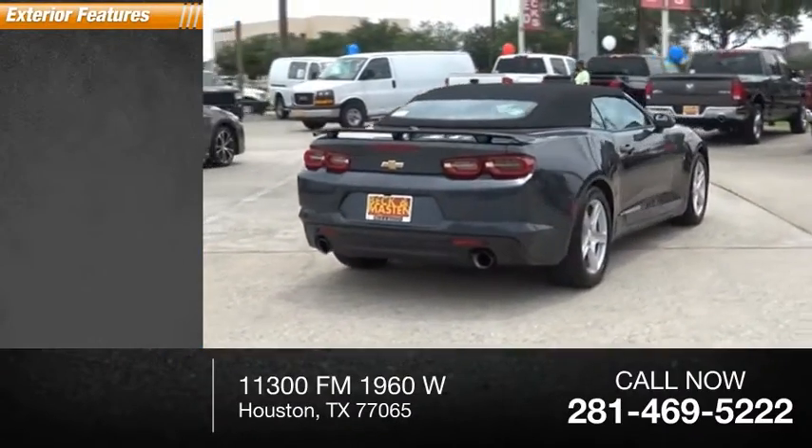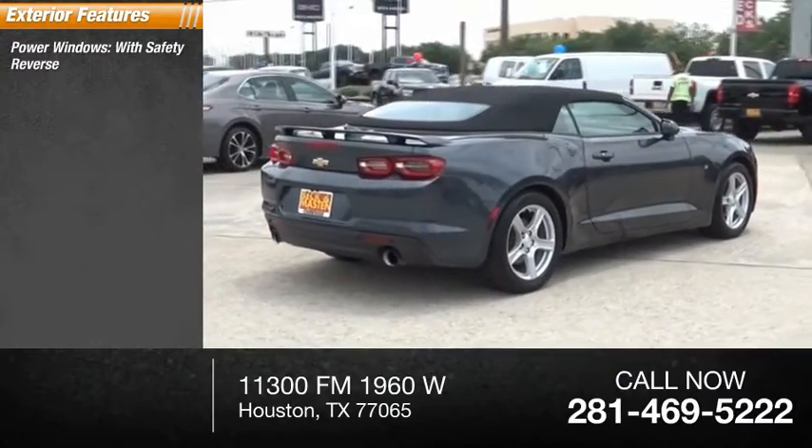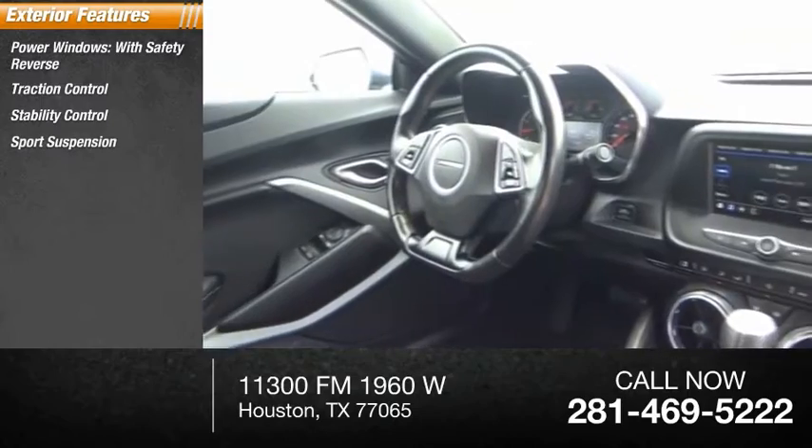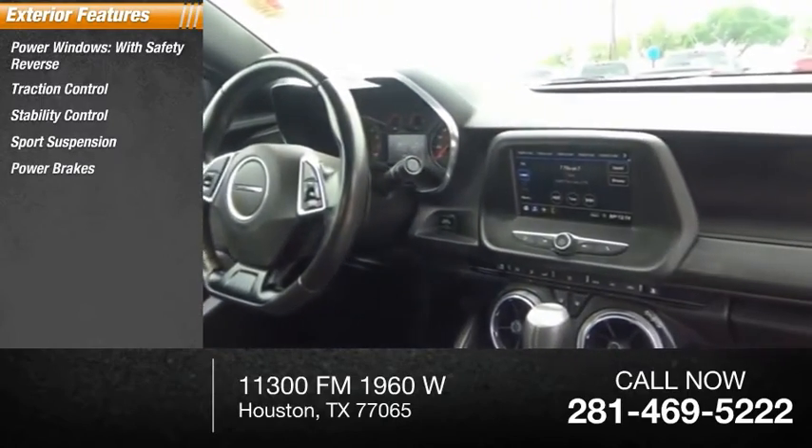Here are some of this vehicle's great options: power windows with safety reverse, traction control, stability control, sports suspension, power brakes, and braking assist.